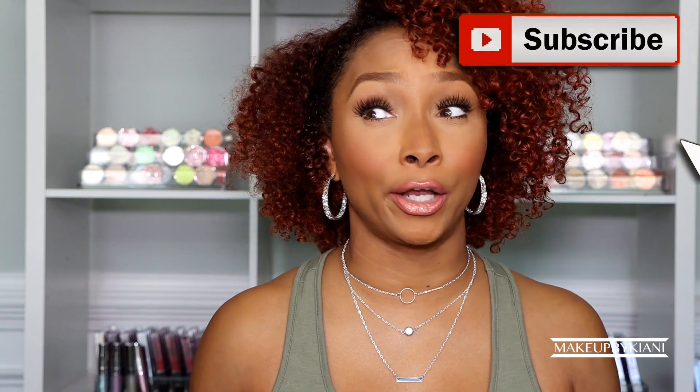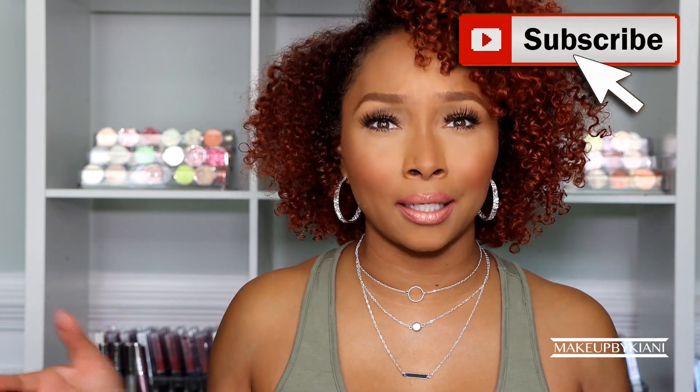Hey guys, it's me Kiani, and in today's video I'm back with another natural hair update. We're totally going to be diving into all the products that I use on my hair daily, weekly, monthly, and why I use them. If you found yourself subscribing to my channel because of my Apogee journey — where I took you guys into the salon to grow my hair back out and bring it back from the depths of despair — this video is totally for you.